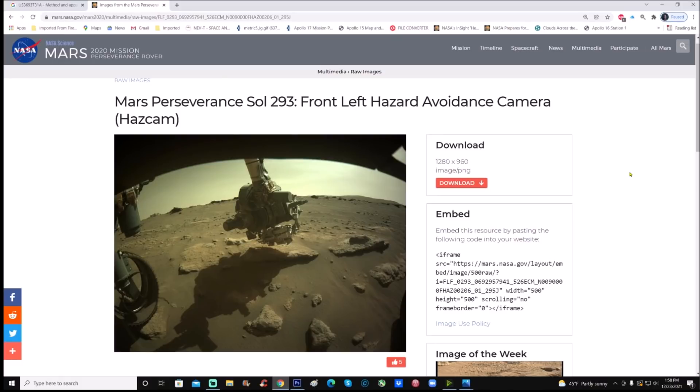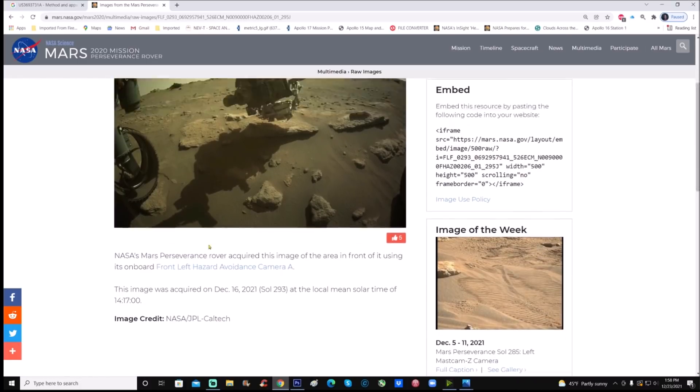Right here you can see Mars Perseverance Sol 293, front left hazard avoidance camera — the haz cam. You can just click right over here on the download button and grab that. You can see right here at the bottom of the photo it says NASA's Mars Perseverance rover acquired this image of the area in front of it using its onboard front haz cam. This image was acquired on December 16th — so about seven days ago — at the local mean solar time of 14:17, or 2:17 in the afternoon.